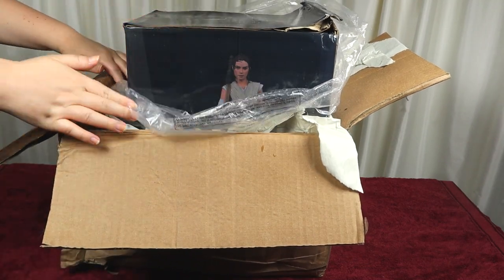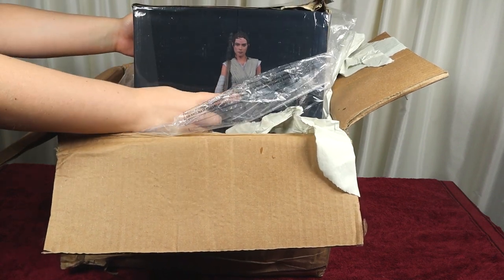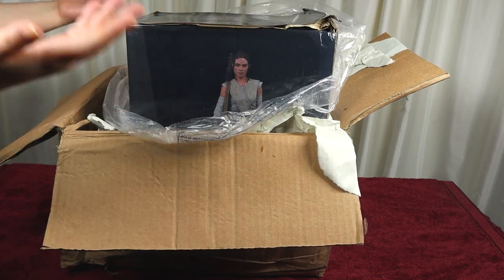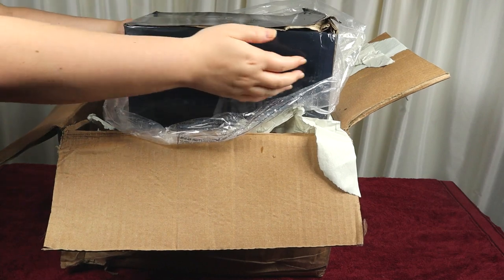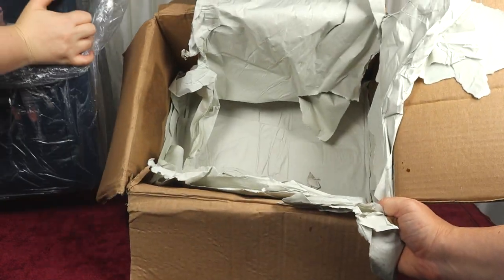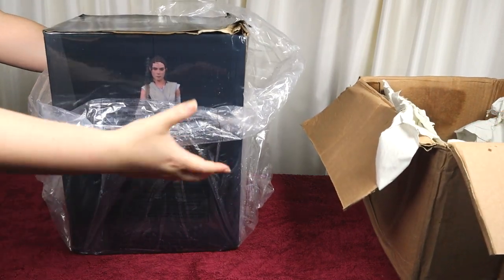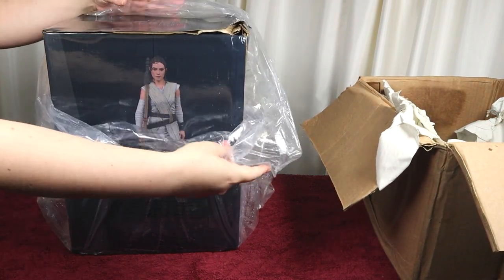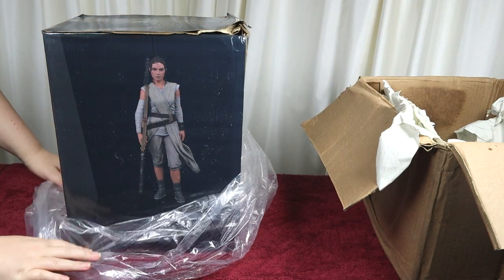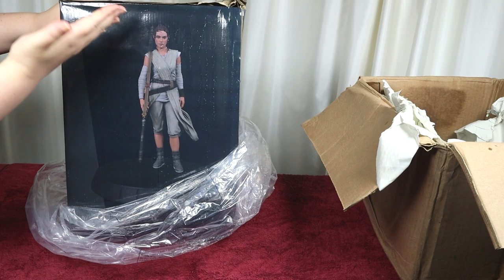I thought I'd better run upstairs, grab the camera, and check to see if the statue inside has survived its apparent swim across the ocean from America. I'm being very careful because the cardboard is not really sustaining itself. I've put a towel down because this box is literally wet. There's water inside the plastic bag — I don't know what's happened to it. I've never had a parcel arrive in this condition. It is just absolutely swimming in water.